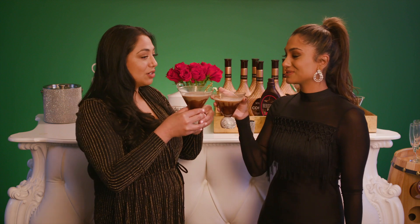Cheers to having a little fun and being fancy during your virtual workday. I can't wait to try these. Me too. Cheers!